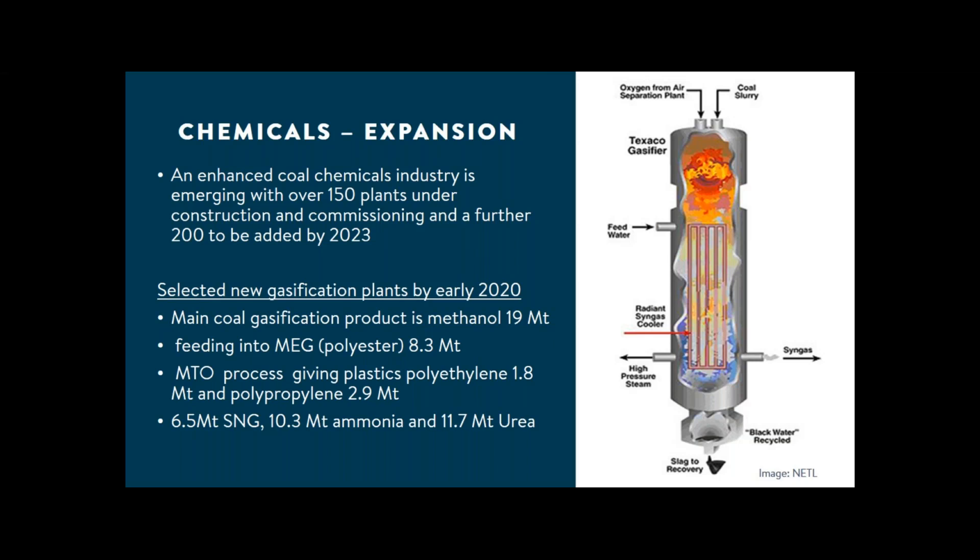I've also added information on SNG to supply a domestic methane market, and ammonia for making urea — a combination of carbon dioxide and ammonia. Overall, it's a massive undertaking — impressive — with over 350 plants in China planned for the next few years, plus plants in other countries. So coal to chemicals is becoming a major player.